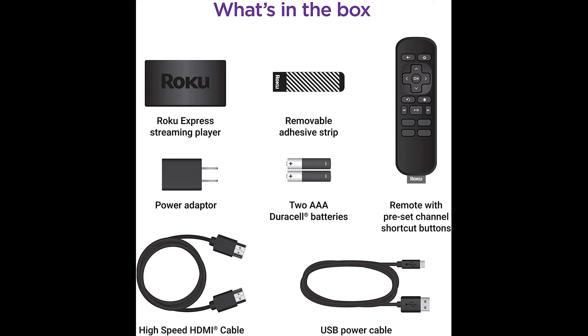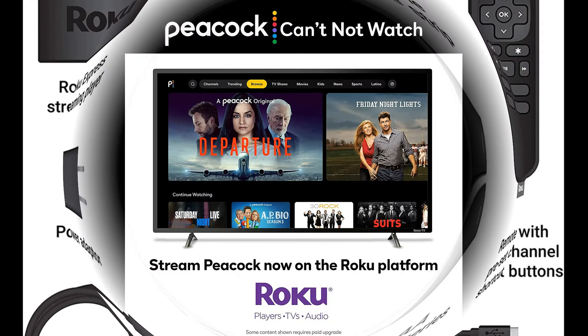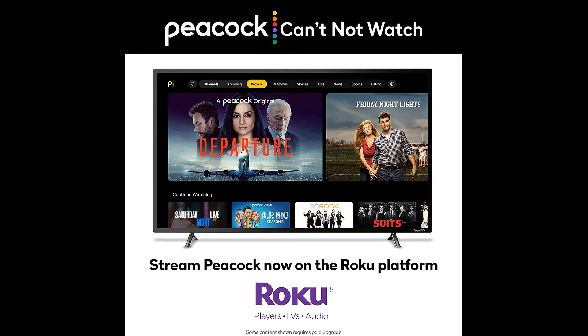From movies and series on Apple TV, Prime Video, Netflix, Disney, the Roku Channel, HBO, Showtime and Google Play, to cable alternatives like Hulu with Live TV — enjoy the most talked about TV across free and paid channels.